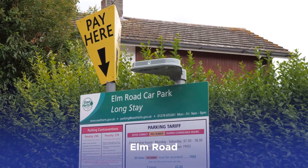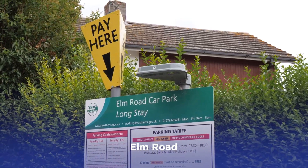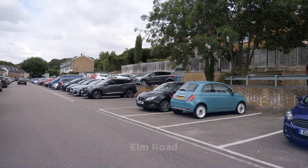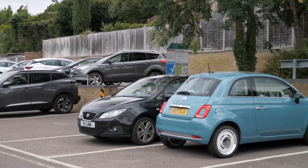Elm Road car park is a long stay car park just a few minutes' walk from the town centre. There's even a shortcut into town via the footpath just past number 17 that leads to Half Acres and into North Street.